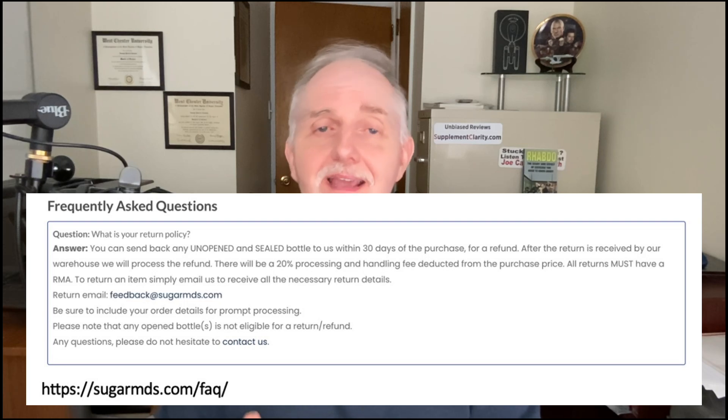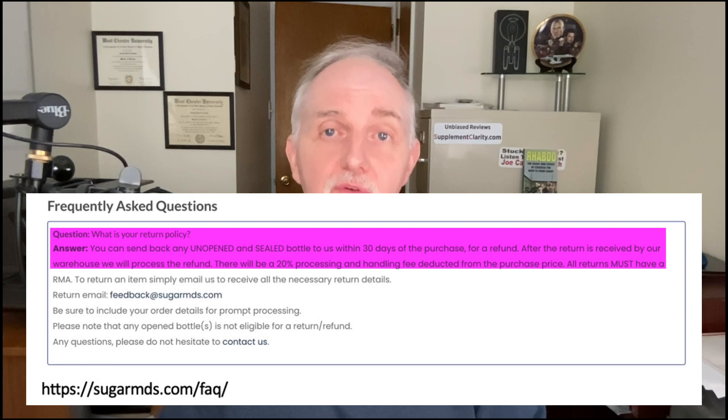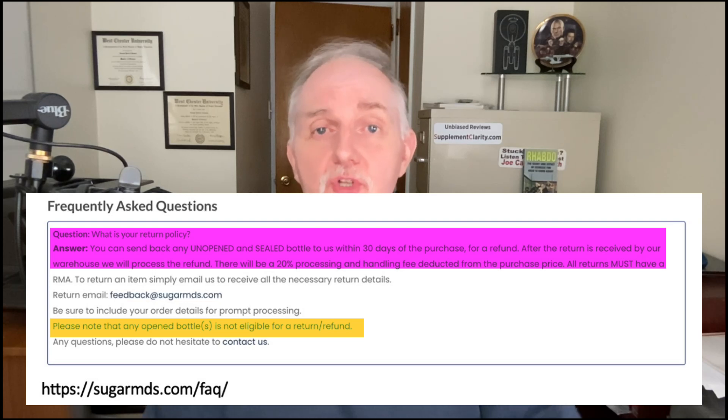If you try Superberberine and you don't get the results you're looking for, can you get your money back? The answer is yes. Superberberine comes with a 30-day money-back guarantee. However, keep in mind that the company is only offering refunds on bottles that are sealed and unopened. Additionally, the company is also going to charge a 20% processing fee on all refunds, meaning your refund will be reduced by 20%. To get the refund process started, you first have to contact the company and obtain a return merchandise authorization number.